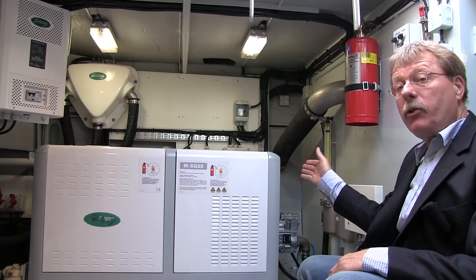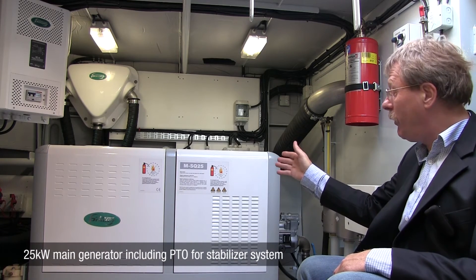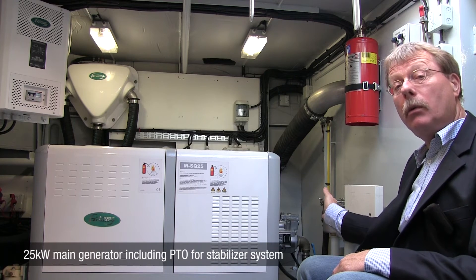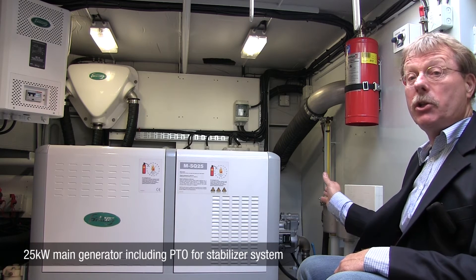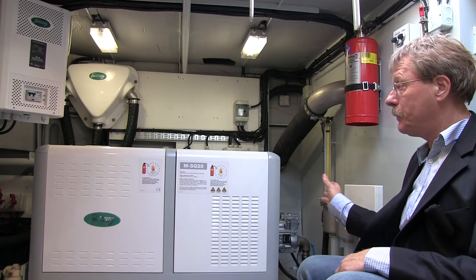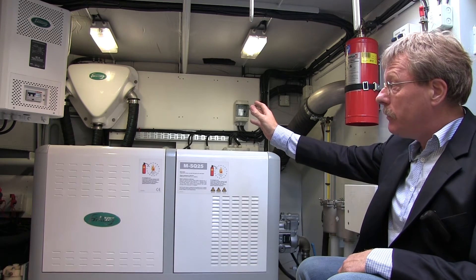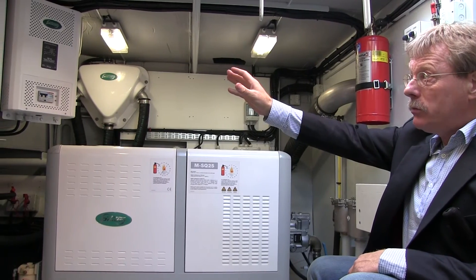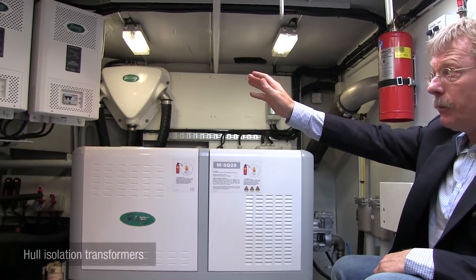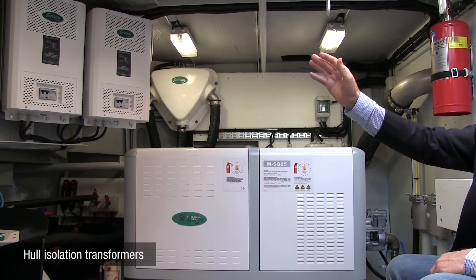On this side of the ship we have the main generator. It's the SQ25 fitted with a PTO — power take-off. The PTO is taking care of the zero speed stabilization system on the anchorage. Over there we have the exhaust system and the various components, and the shore power — 7 kilowatt shore power connection — taking care of a full galvanic isolation between ship and shore.